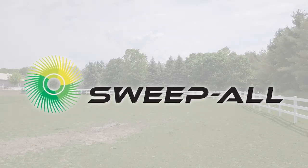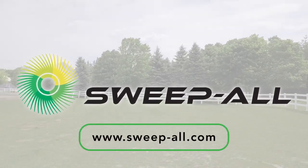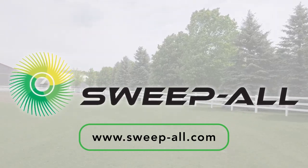Sweep-All. Visit our website for more details.